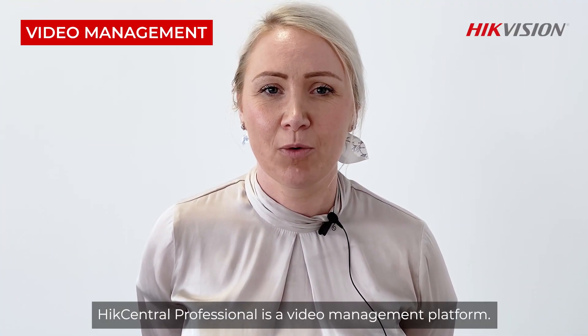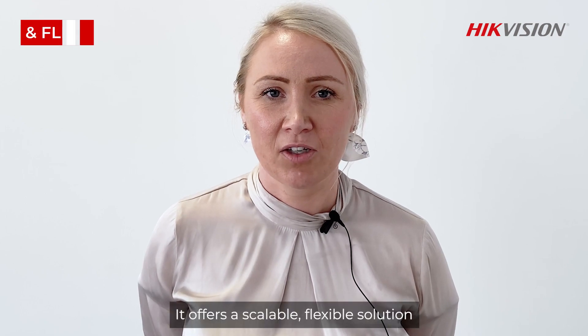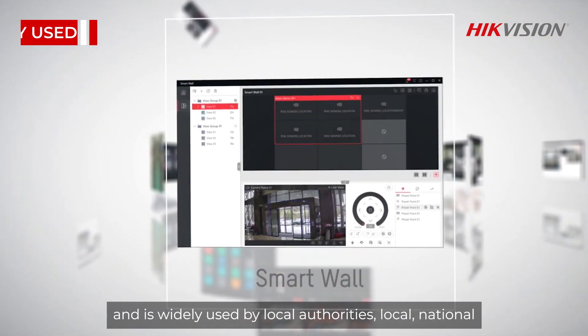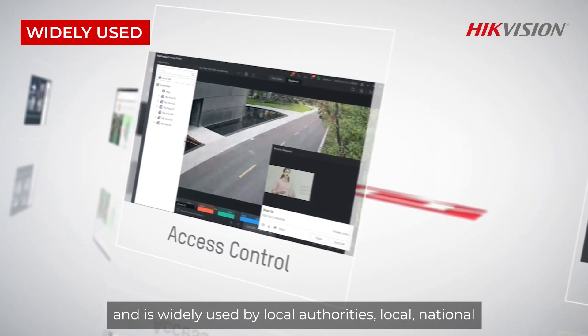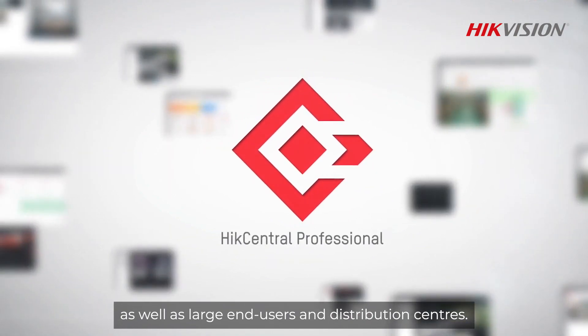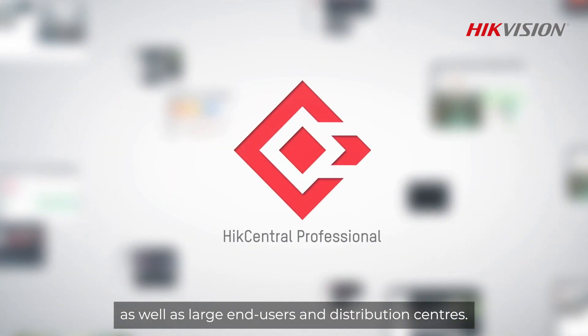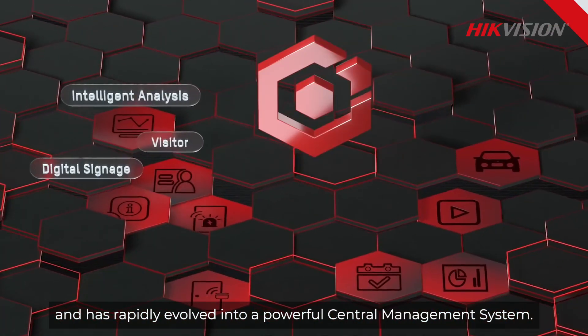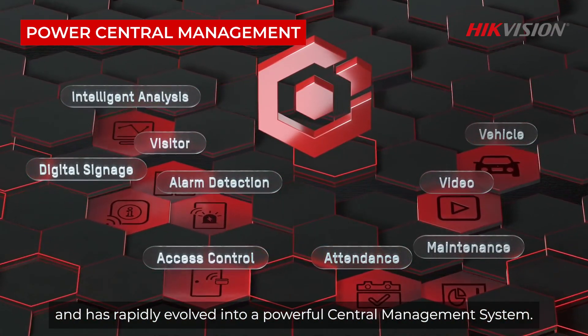HikCentral Professional is a video management platform. It offers a scalable, flexible solution and is widely used by local authorities, local, national and international businesses, as well as large end users and distribution centres. It has been around for a few years and has rapidly evolved into a powerful central management system.